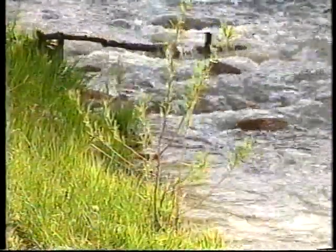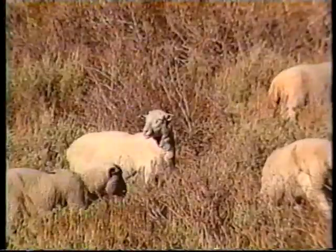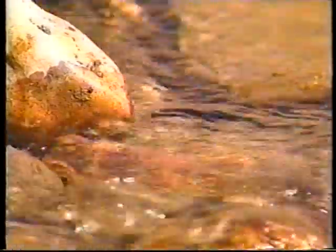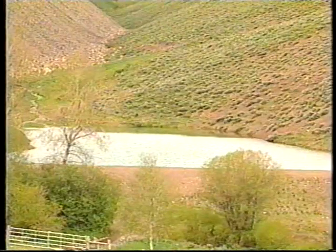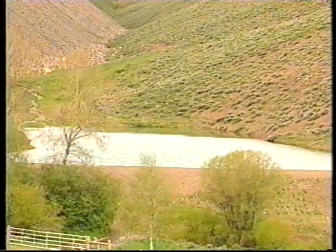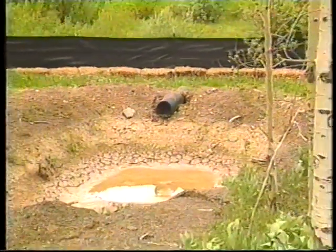To promote willow and other stream side vegetation, a portion of North Fork Canyon was fenced to keep domestic livestock out. To prevent mine area sediment from entering the creek, sediment catching ponds were built below mine roads. There, heavier sediment settles while finer material is strained through straw bales and filter cloth.